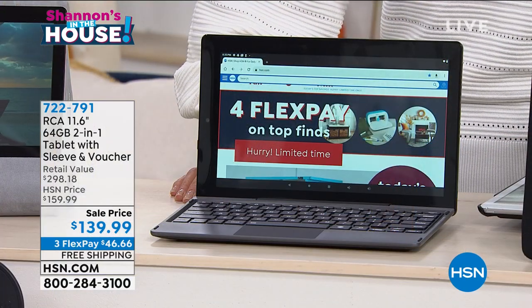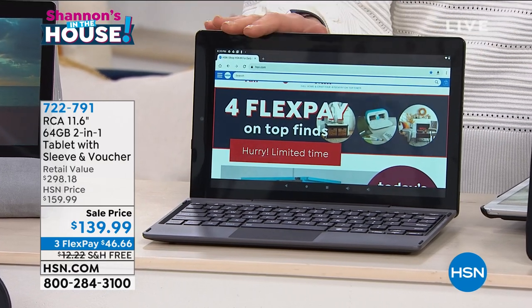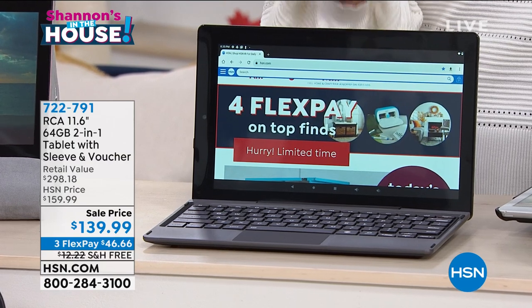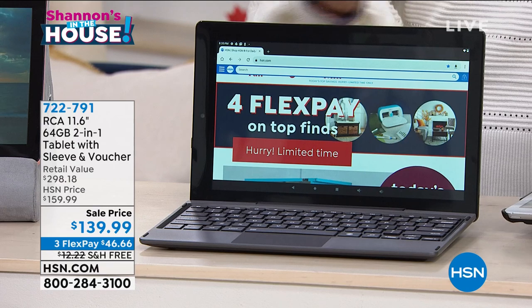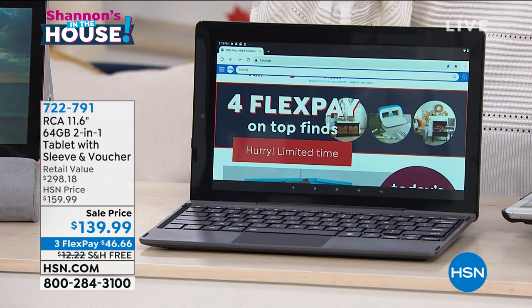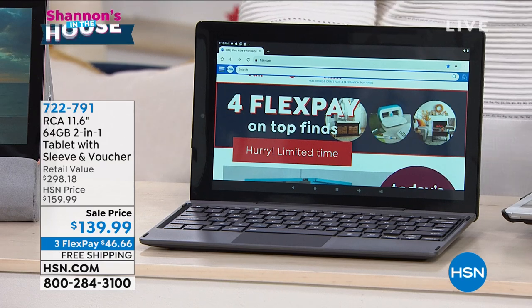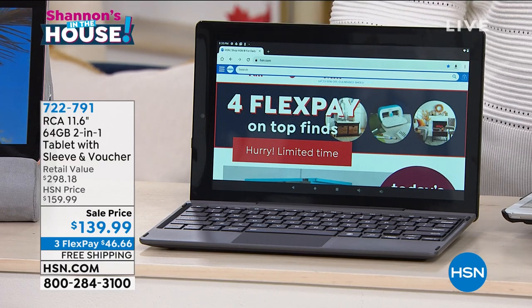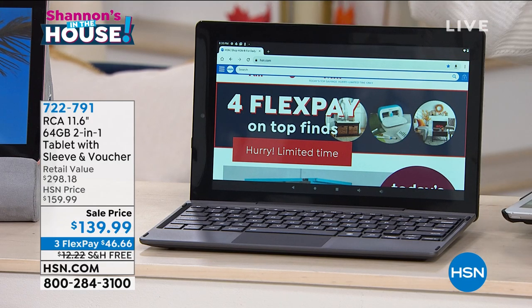Wouldn't it be nice to have something that was what I call the tweener screen? It's the biggest screen that we offer in RCA — an American brand, American company, and our number one tablet name here at HSN. They did this for us. It's a two-in-one. Let me show you this real quickly, and I got to introduce you to Erin.